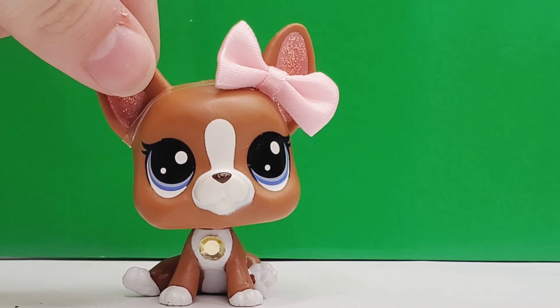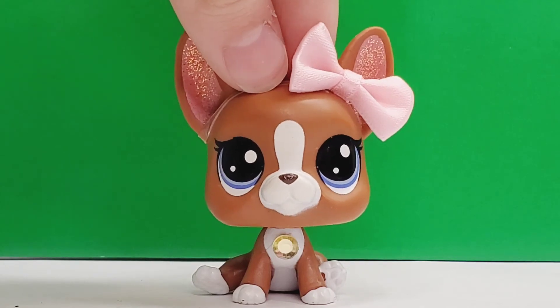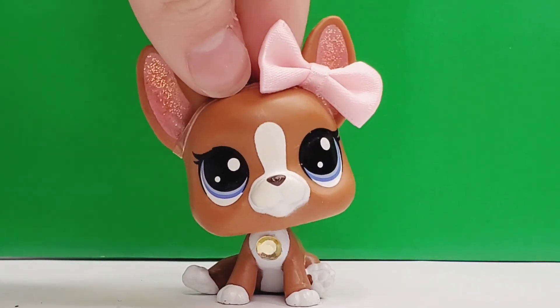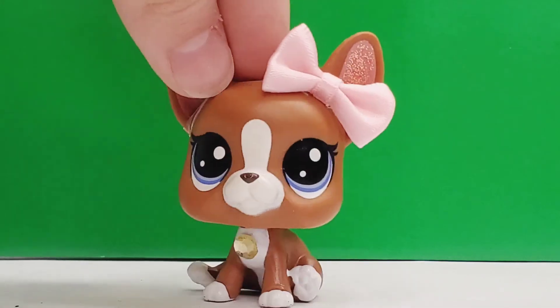There you have it, guys — those are all the LPS in this lovely haul. Comment down below which one was your favorite. My favorite, as I said, was the terrier, but I love them all, and I love the mice collection. I hope you enjoyed this video. If you did, don't forget to like, comment, and of course subscribe. I'll see you guys next time. Bye!